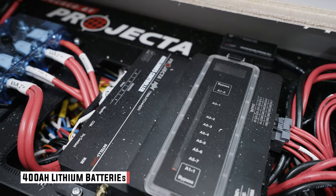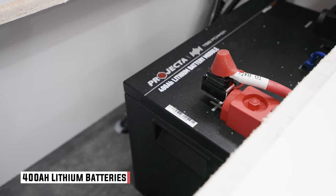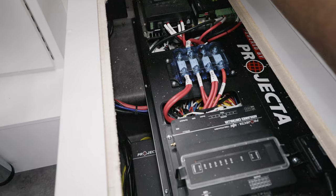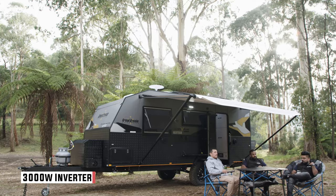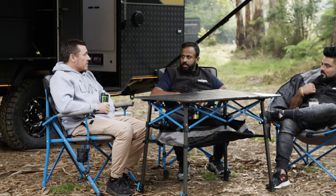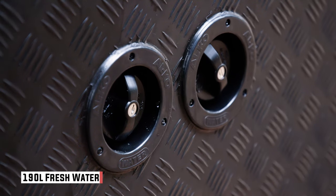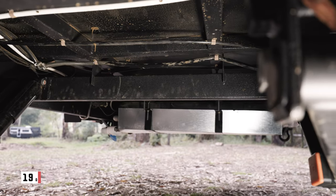In terms of lithium battery capacity, there's 400 amp hours. For the rooftop solar, 720 watts, and there's a 3,000 watt inverter. That might seem like an over-capacity but if you're planning on spending some time in the bush, there's plenty of power to be used. There are a couple of 95 litre water tanks and a 95 litre grey tank.